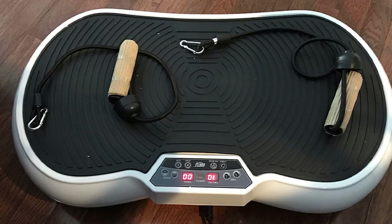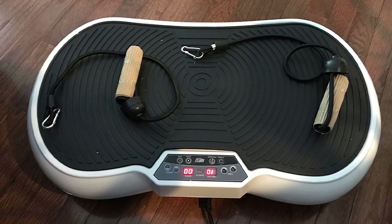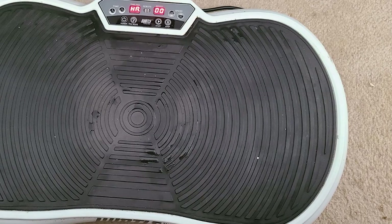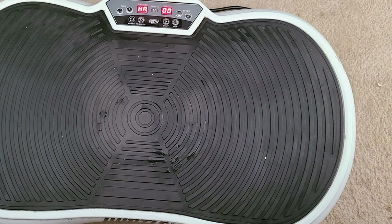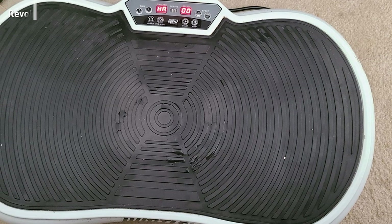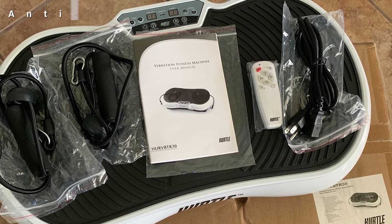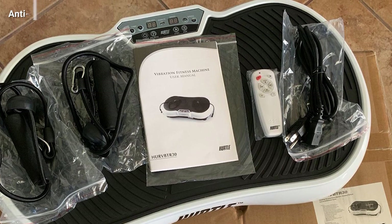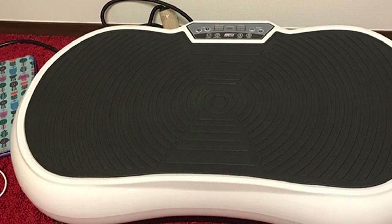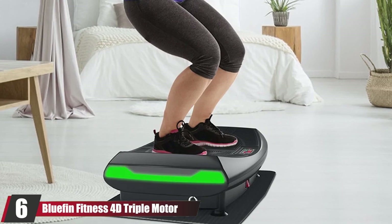It builds and tones muscles, enhances stamina and circulation, boosts metabolism, improves bone density, and builds the strength of your core muscles. Its dynamic oscillation technology can be adjusted at 20 different speed levels, reduces cellulite, and causes 2,300-plus revolutions of vibration per minute in all parts. It features detachable handheld resistance bands for exercising the upper body and arms, has a load capacity of 265 pounds, and just 10 minutes is enough to get you fighting fit.